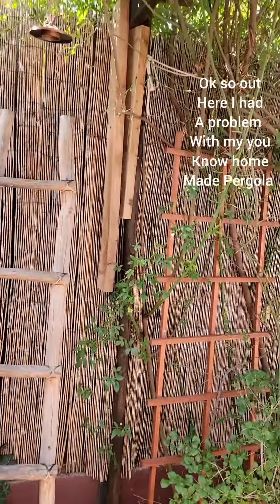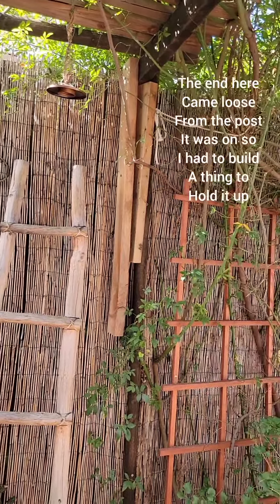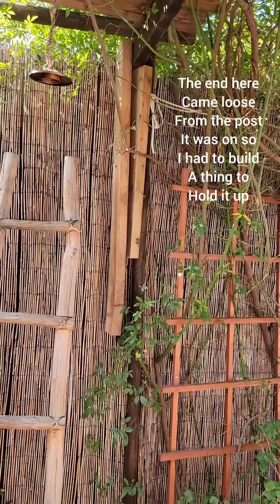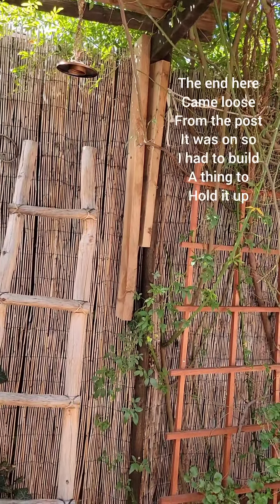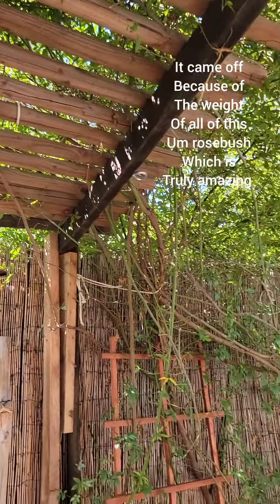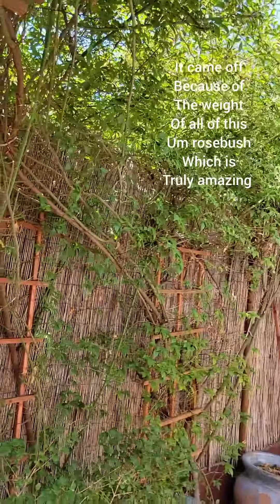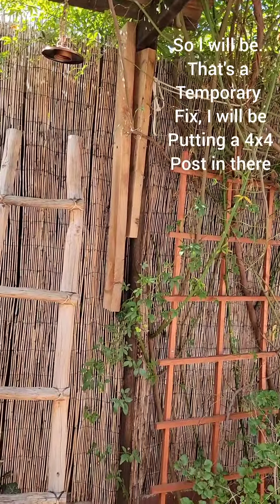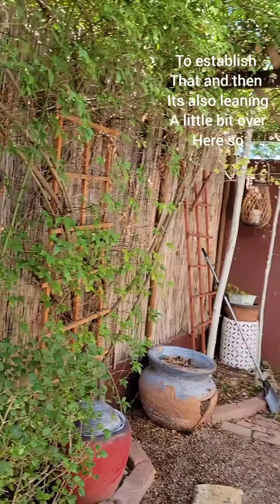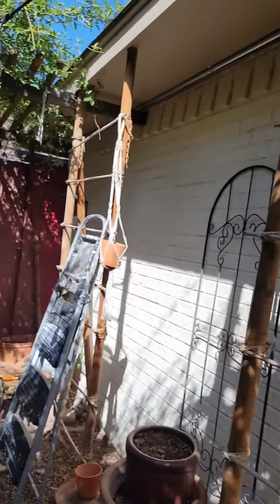Out here I had a problem with my homemade pergola. The end here came loose from the post it was on, so I had to build a thing to hold it up. It came off because of the weight of all of this rosebush, which is truly amazing. That's a temporary fix - I will be putting a four by four post in there to establish that. And it's also leaning a little bit over here, so I've got to work on it.